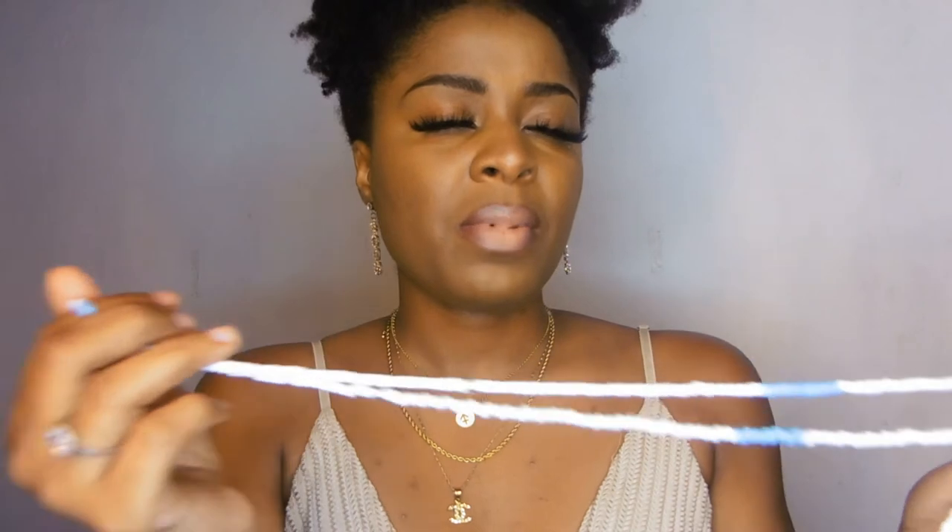I also have a waist chain to match from Bodyglamz. I really love this waist chain. One thing I really like about waist chains is they can tell you if you're losing or gaining weight — if you're losing weight it'll get slack, and if you're gaining weight it'll get tighter.